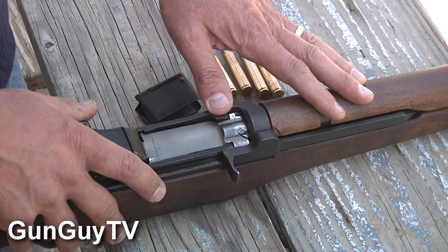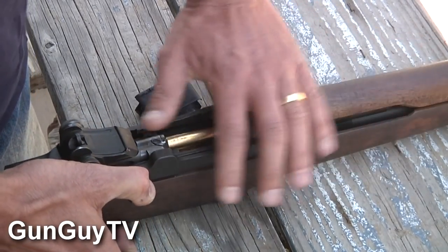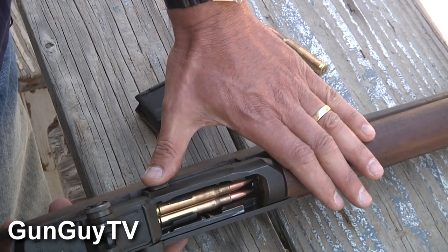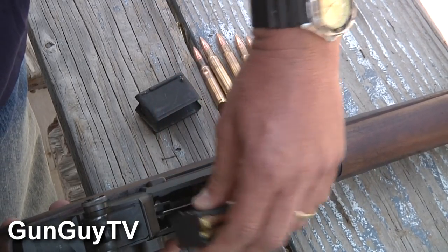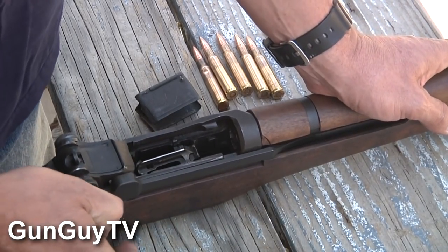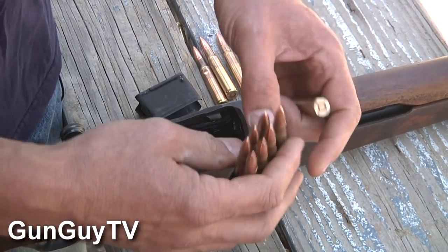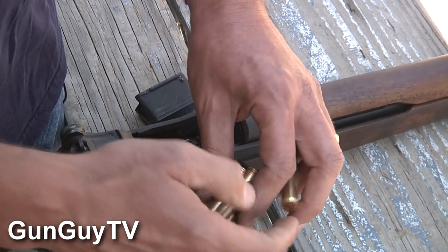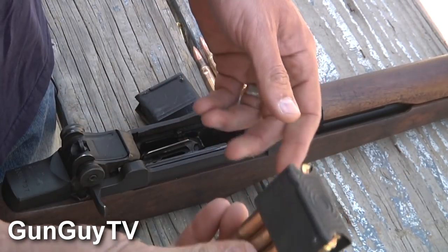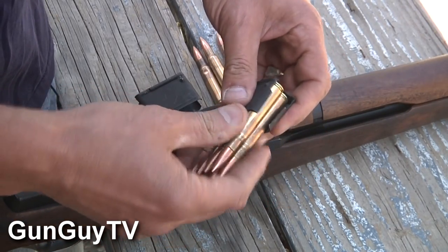Let's discover how to unload the rifle — pretty simple. Pull back on the bolt and take that first round out. Now, you'll notice on the side there's a button right here. If I put my hand over the top of the action and push that button, the en-bloc clip pops right out in my hand. I can lock the action all the way back again. Now I have an en-bloc clip that only has seven rounds in it — there's the eighth one there — and I can push it back in to load that back up.